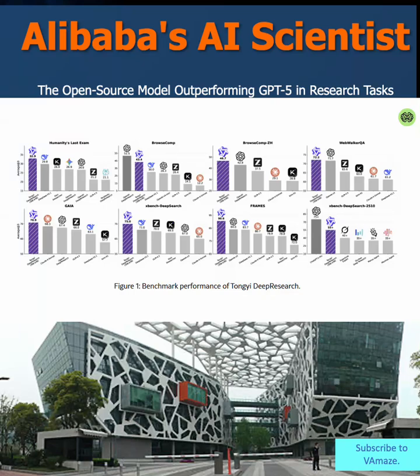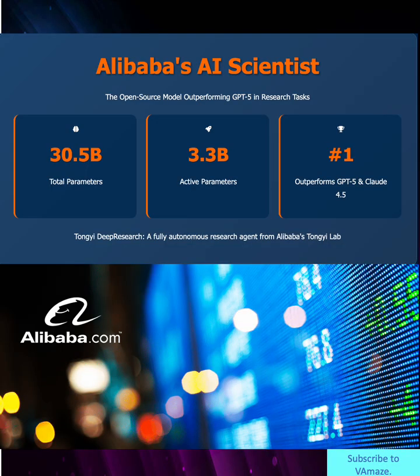Imagine an AI that doesn't just answer questions — it conducts full research projects autonomously. Alibaba's Tong-E Lab has just launched exactly that. Tong-E Deep Research is a 30.5 billion parameter open source model that's outperforming GPT-5 in research tasks.